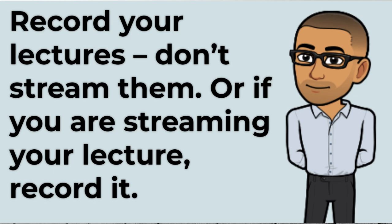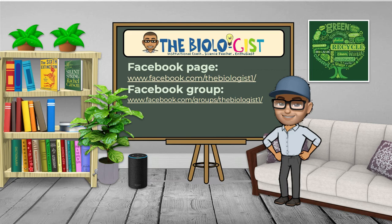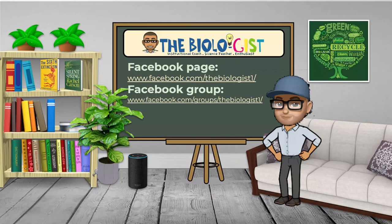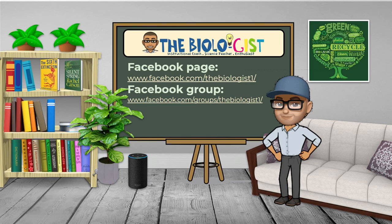Record your lectures — don't just stream them. Or if you are streaming your lecture, record it. If students are unwell or struggling with poor internet access and missed your lecture, you can send them your recorded videos or they can access it in your online platform at their own time. By recording your videos, you will be able to edit them, keep the most important parts, and have shorter lecture videos for students. Academic literature supports adhering to the 10- to 15-minute attention span characteristic of modern students — anything longer can cause slow transfer of knowledge. If you have more to say, record two or three short videos focusing on specific topics.